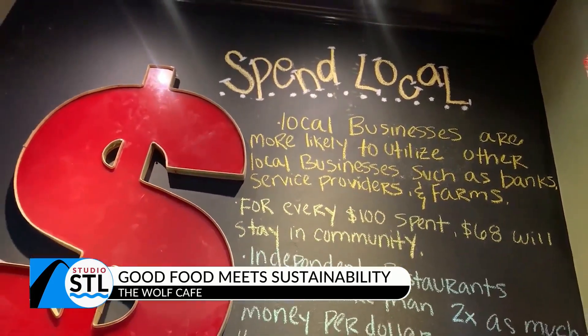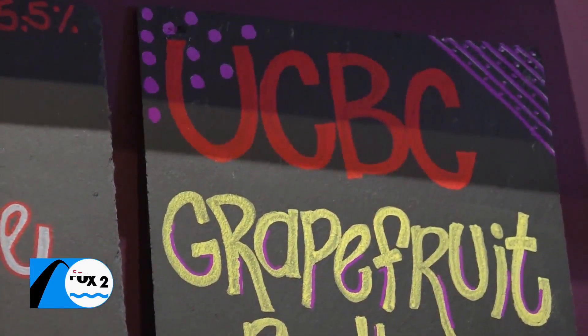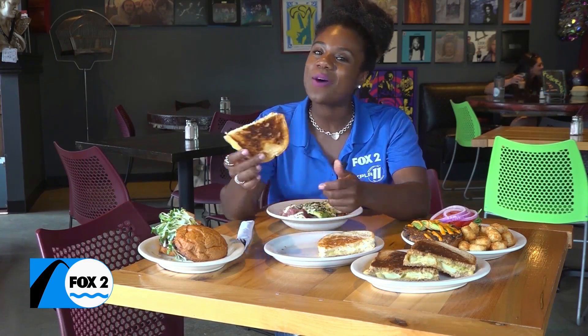Keeping it local for all of the locals who stop in. We welcome all here — all dietary needs and people from all walks of life. With more than 10 different local vendors, The Wolf truly does pride itself on serving fresh and local food, bringing it straight to the table. Right now I'm about to chow down on the item that got them the award-winning grill-off champion title — their OG grilled cheese, the sweet and the salty. As always, thank you all so much for chowing down with me today. Ciao!